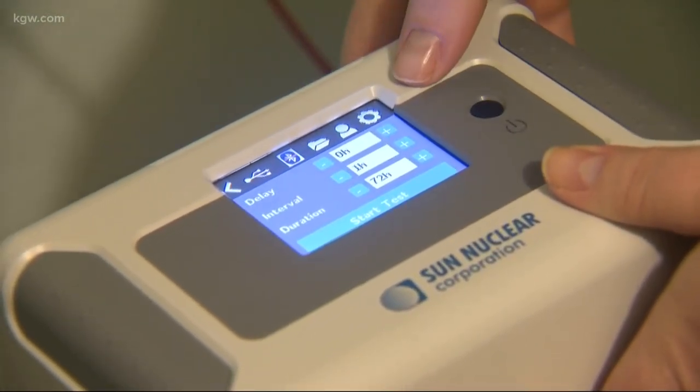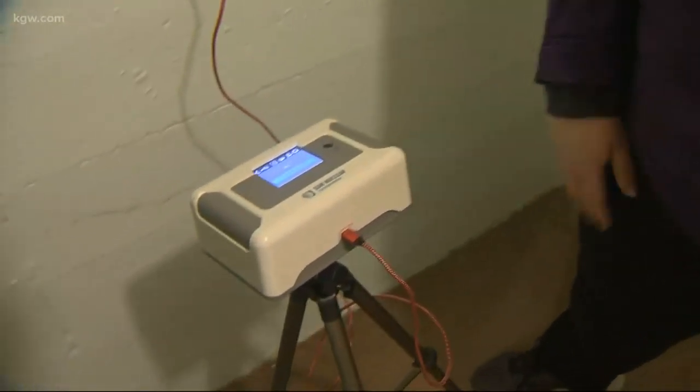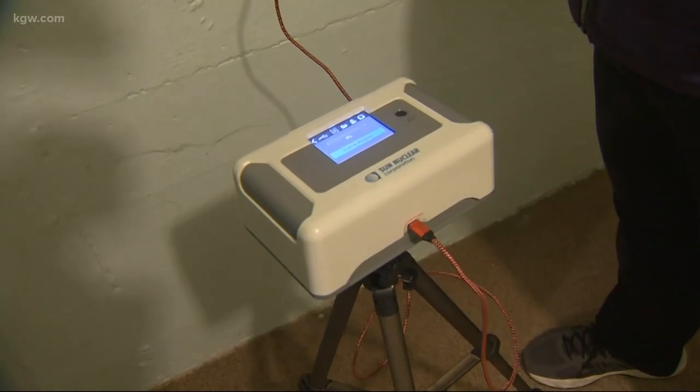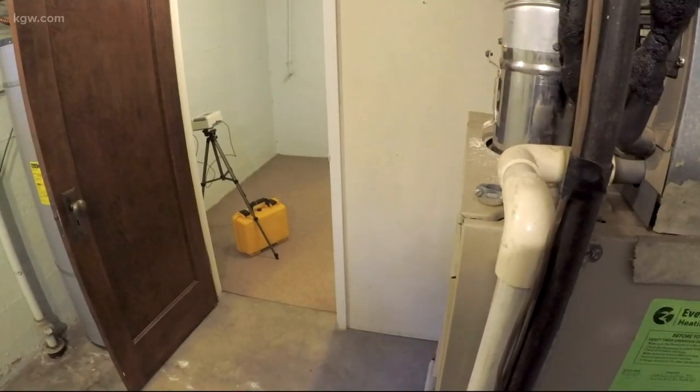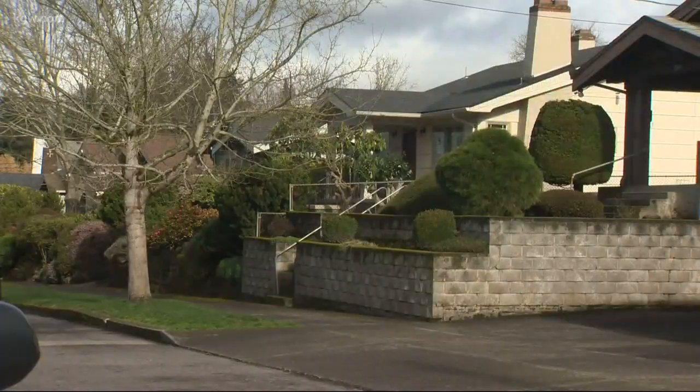It doesn't look like much — just setting up the test. But this contraption could help save lives. This is just a short-term test. It's a continuous radon monitor. It tests for radon, a radioactive gas that exists in roughly one out of every four Portland-area homes. And it can be deadly.